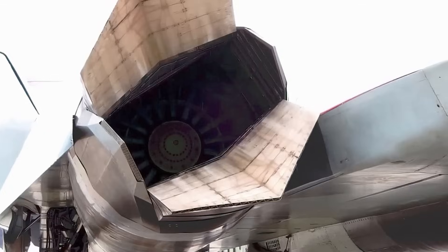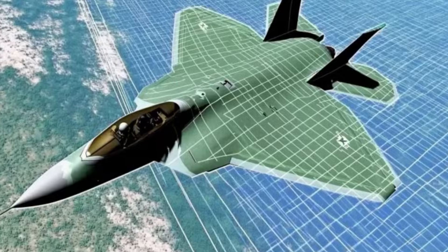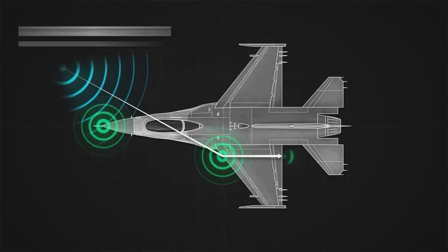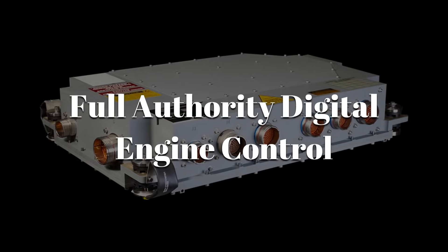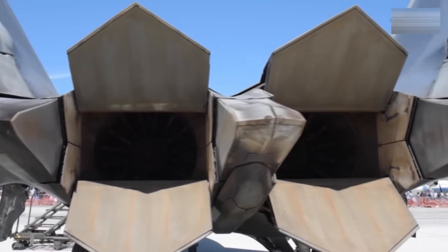Then there's stealth. The F-119 has flattened exhaust nozzles, scattering radar waves and mixing cooler bypass air into the hot exhaust to reduce its infrared signature — basically invisible thrust. Add in full authority digital engine control, which constantly monitors and adjusts every parameter, and you have an engine as smart as it is strong.